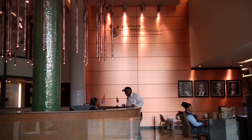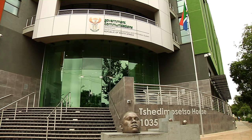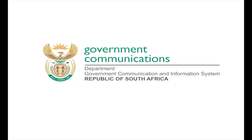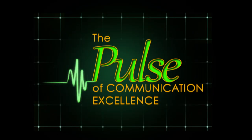You are invited to visit the GCIS Information Resource Centre at 1035 Terimusetsu House, Francis Bard Street, Corner Festival Street, Hatfield, Pretoria. GCIS – The Pulse of Communication Excellence in Government.